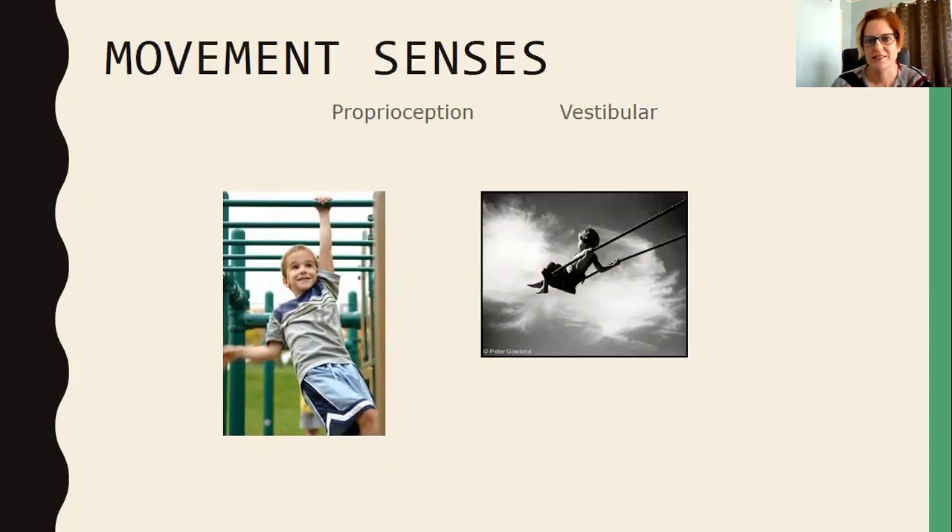If you think about getting motion sick — that feeling you get when you're driving in a car — that's your vestibular system working overtime. It's a really strong system. Then our proprioceptive sense is information processed within our muscles and joints. It gives us information that helps to calm our body and plays a big part in our level of alertness. Things like push-pull activities — for example, a boy hanging on monkey bars — get input to the muscles and joints in the hands and arms.